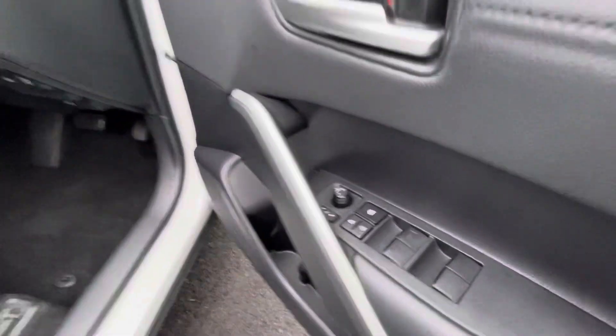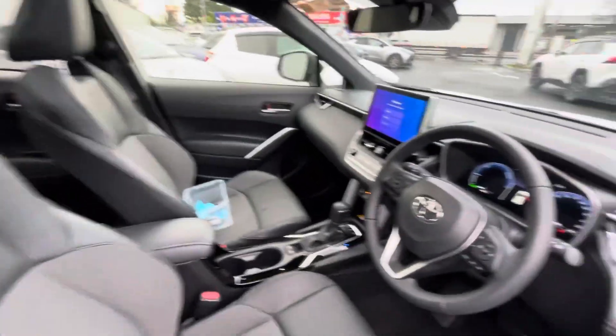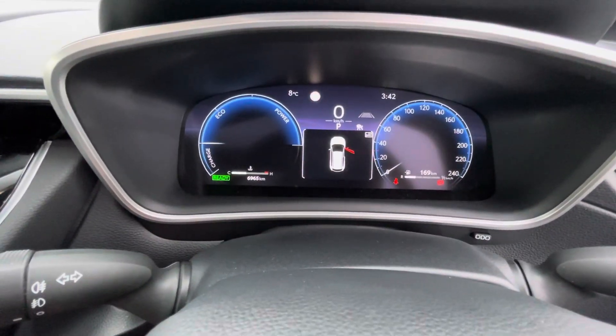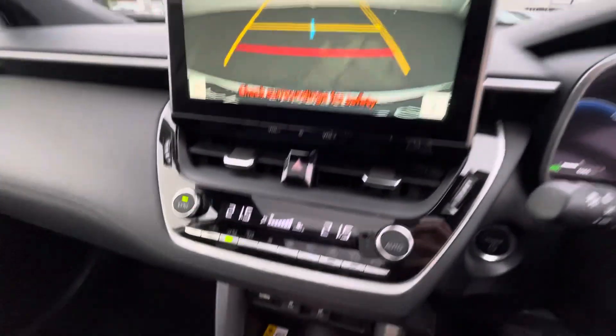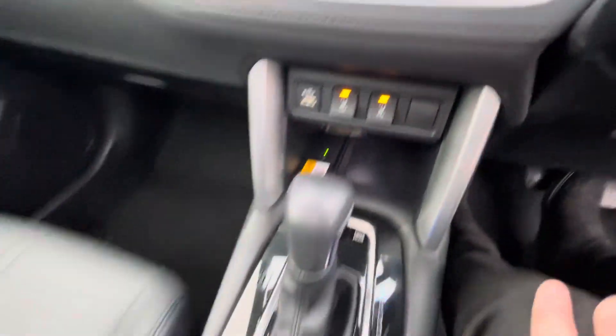Into the front of the car: full electric windows, electric folding mirrors, half leather multi-function steering wheel with adaptive cruise control, lane departure assist, and a digital dashboard with just about 7,000 kilometres on the clock. There's a big screen with a built-in reversing camera, dual climate control, heated front seats, and automatic transmission.